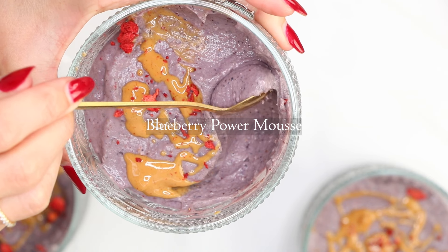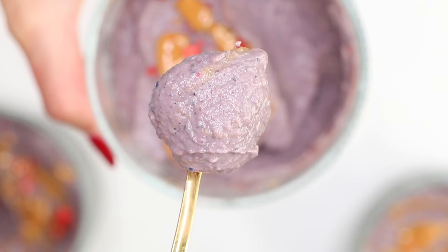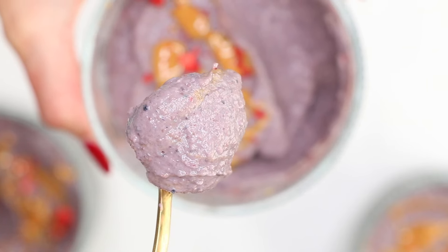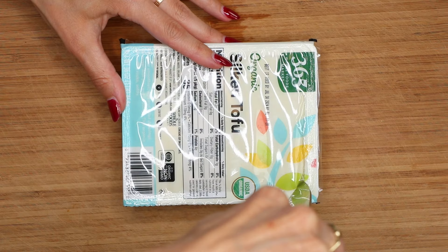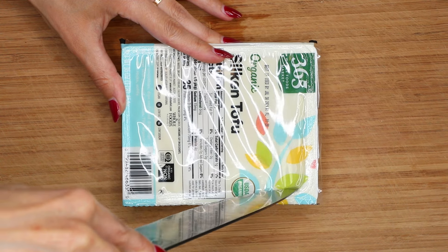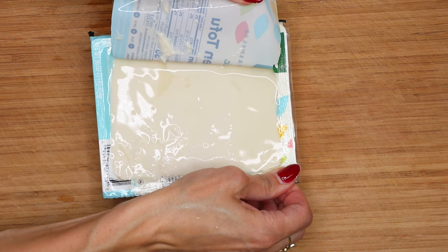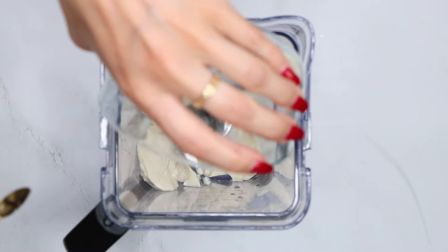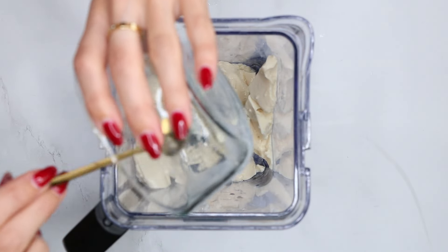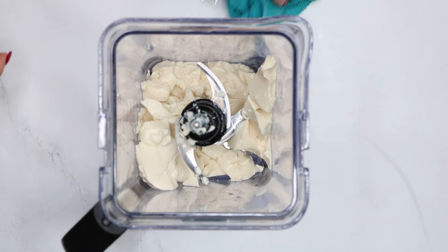We kick things off with a blueberry power mousse, one of my go-to snacks the last few weeks. This recipe comes together in no time in a blender. We start with one pound pack of silken tofu, and before you run away, let me tell you this magic ingredient will give this dish a perfectly silky texture and protein boost with no weird flavor. I promise.